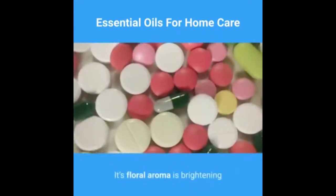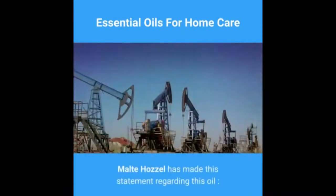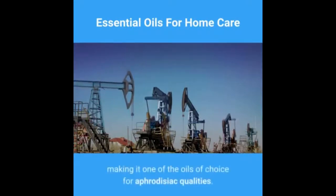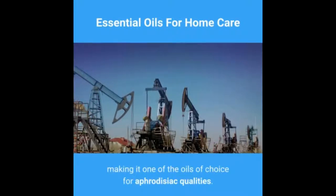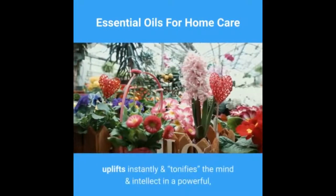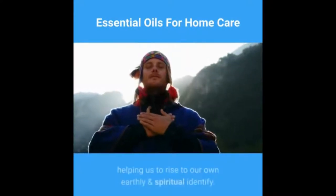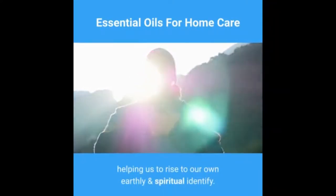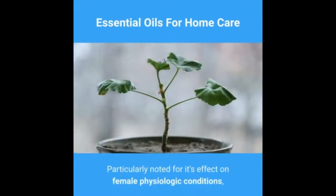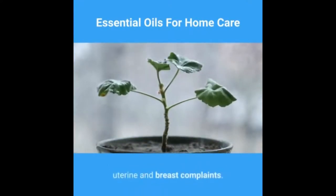Oil number six: geranium essential oil. Geranium, sometimes known as geranium rose, works wonderfully on both physiological and psychological levels. Its floral aroma is brightening and uplifting while also working as a sedative. Geranium essential oil inspires natural beauty and enjoyment, uplifts instantly, and tonifies the mind and intellect. Particularly noted for its effect on female physiological conditions, geranium oil can be effective for menopausal problems and uterine and breast complaints.